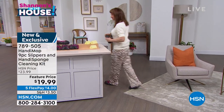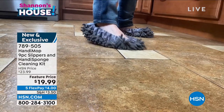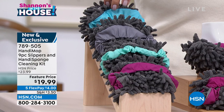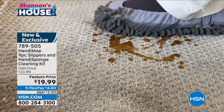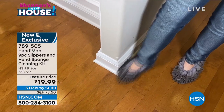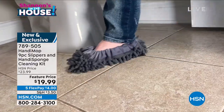Pick your color of choice. We have Berry — what Shannon is wearing — Teal with a lighter green coloring, Gray, and Spearmint, a bright color. Wanda mentioned wanting to teach her grandson to clean floors — this would be great for him.